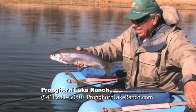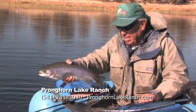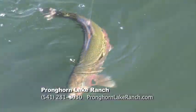Turn home today and reserve a day of catching on Pronghorn Lake you'll never forget. Call 541-281-3030 and visit PronghornLakeRanch.com for more information.